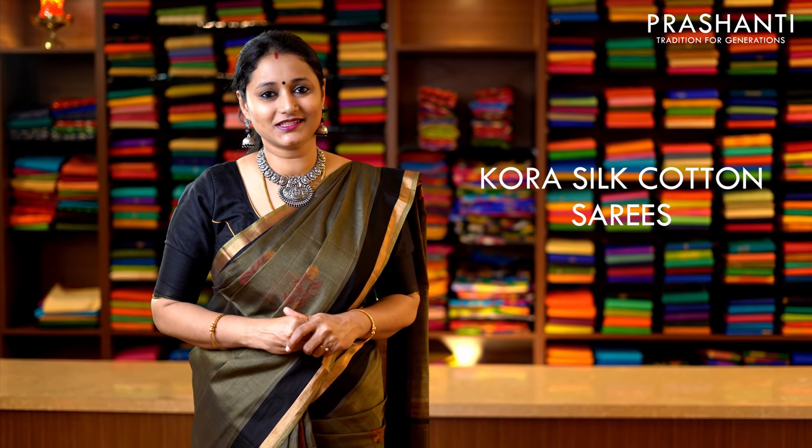Hello all, welcome to Prasanthi. This is Brinda. In today's episode we are going to see Kora Silk Cotton sarees — very classic and unique patterns and different colour combinations in Kora Silk by Cotton. Let's get started.